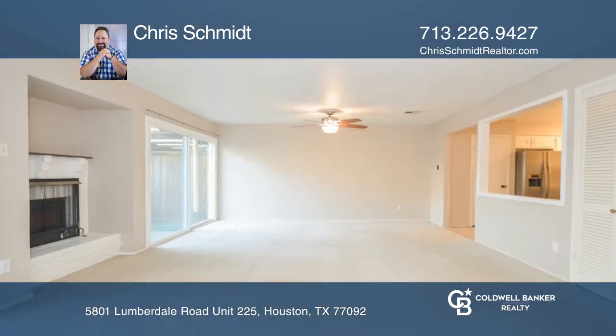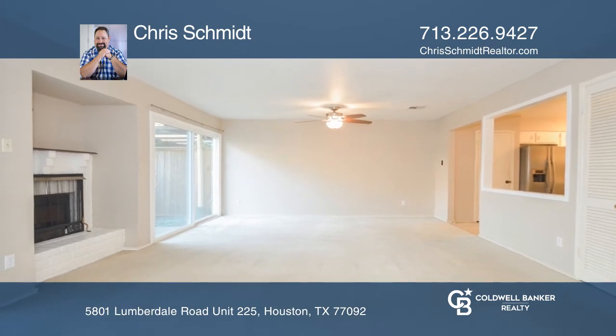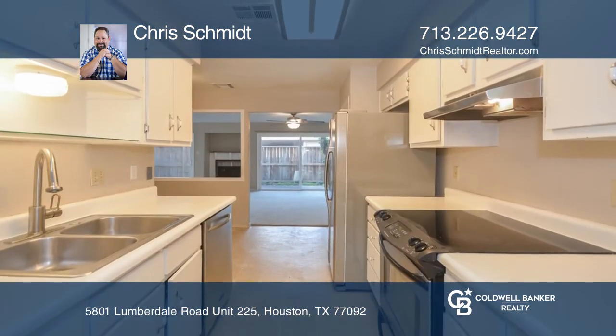The ground level offers a spacious living and dining area with fireplace and wet bar, a full kitchen, breakfast area, and in-house laundry.